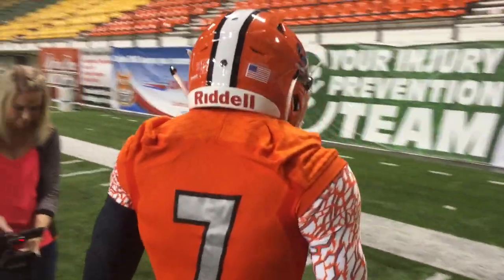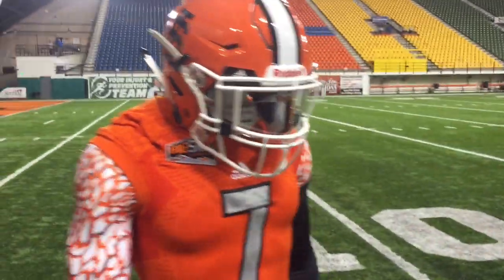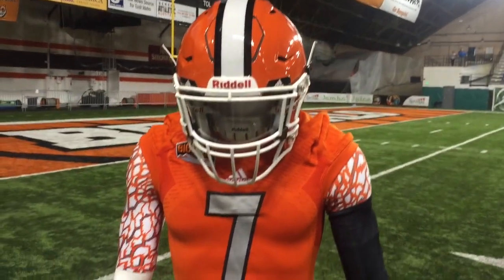What was the players' reaction like when you unveiled these? They're super stoked. Everybody loves them. Everybody that's seen it with the gray numbers, it just looks really sharp. So everybody's super excited about it.